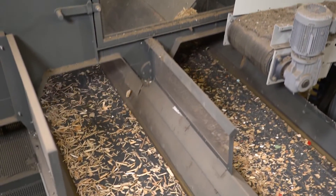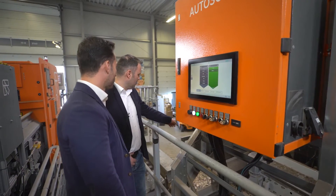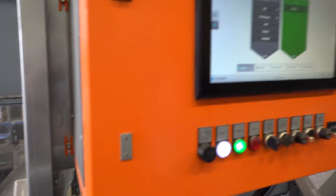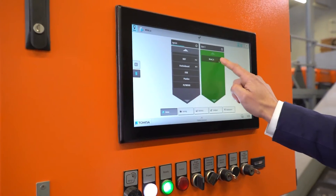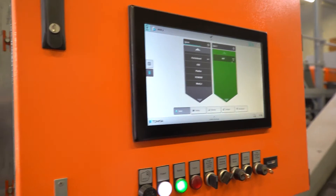Now this is where it gets really exciting. With Gain technology you can adjust the settings to meet your requirements. Simply define the combinations of material desired and sort. You can even recover MDF from other processed wood materials.